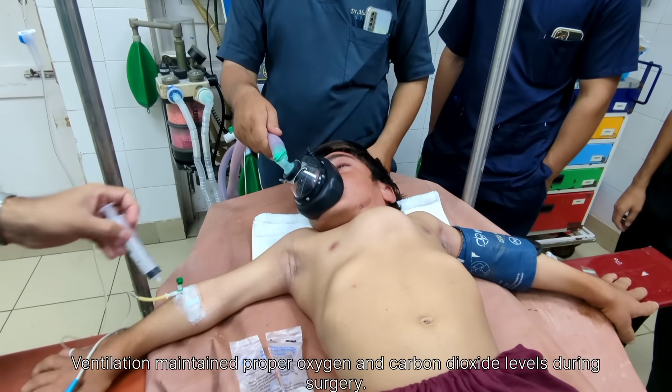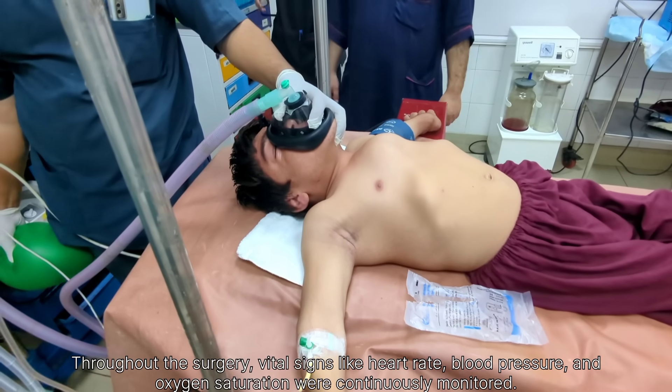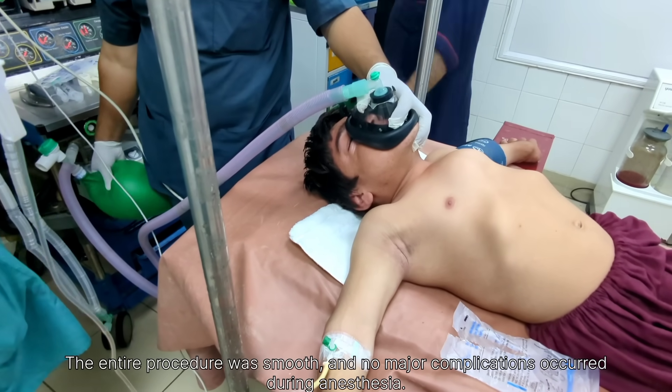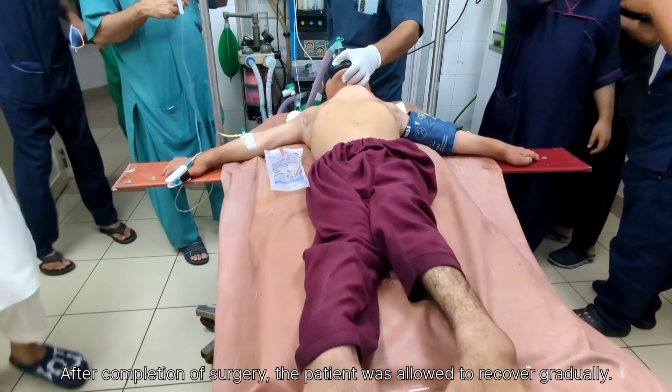After that, we administered induction agents, such as propofol or thiopental, to make the patient unconscious, followed by a muscle relaxant like succinylcholine to facilitate intubation. Once the patient was adequately relaxed, we proceeded with endotracheal intubation.